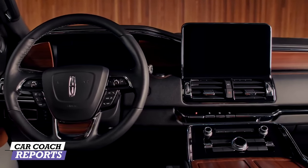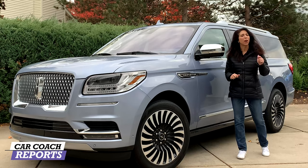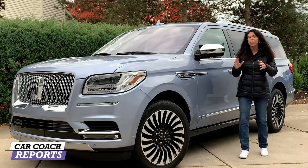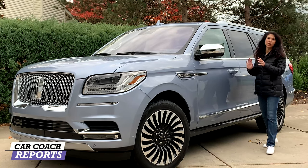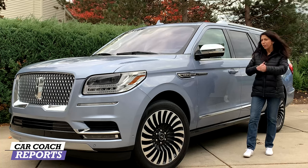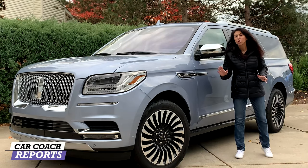This is the 2020 Lincoln Navigator Black Label — nothing but the best, nothing but all the ultimate accessories you would want. You might think, who's going to want a vehicle like this? Well, besides the Cadillac Escalade, you've got Mercedes, Land Rover, and quite a few other competitors in this segment. If you're going to win here, you better bring something better than the competition — something very unique — and Lincoln Navigator has done this. They were North American Truck of the Year when the new Navigator came out in 2019.